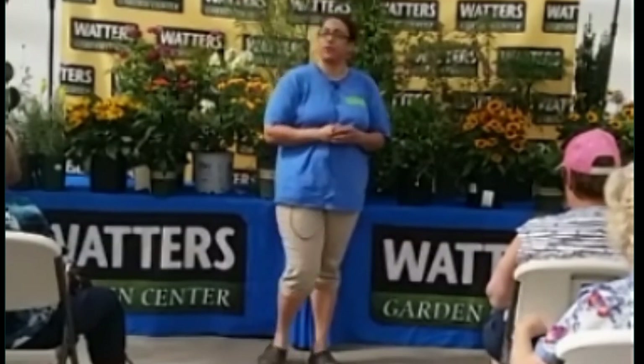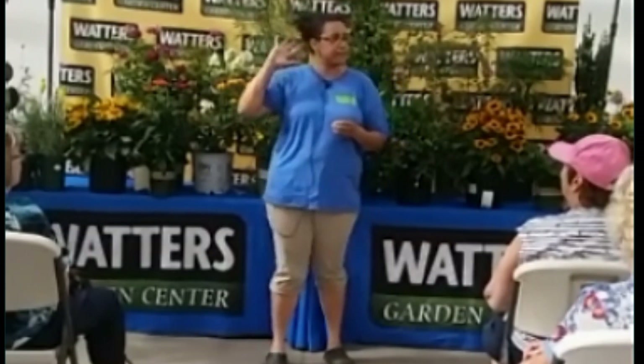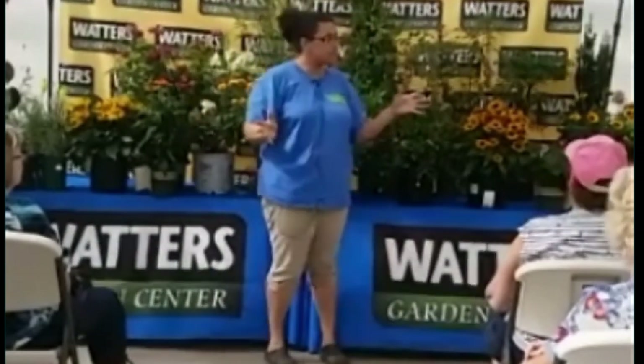Today we're really going to focus on what to plant and also some tips on attracting and protecting butterflies, birds, and bees. You can see I have a big assortment of things up here — not just flowers. We have trees, vines, shrubs, and ground covers. You can incorporate this into your entire landscape, whatever it is you're needing.